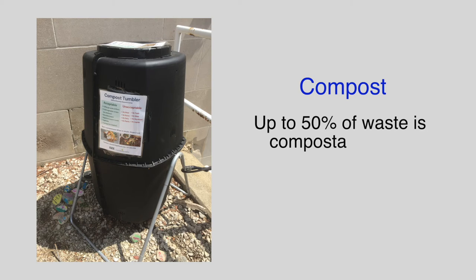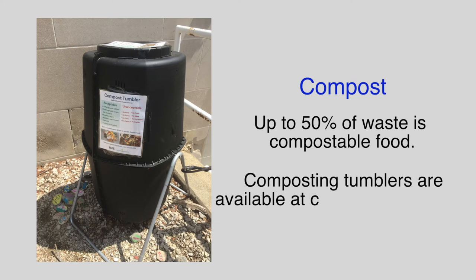Up to 50% of waste is compostable food, so make sure to utilize these bins to their advantage. These composting tumblers are available around campus, as well as at all campus dining halls.